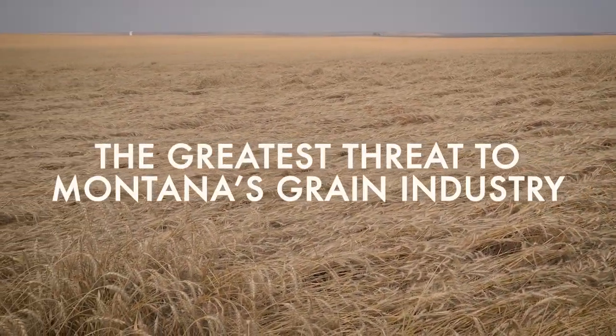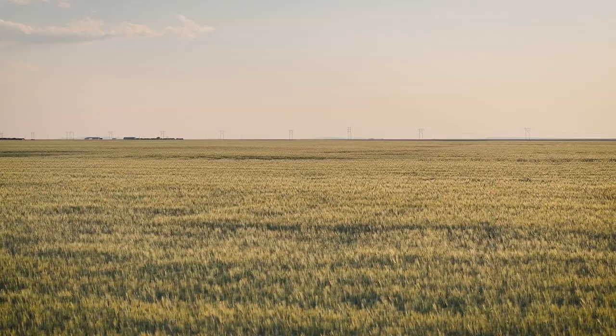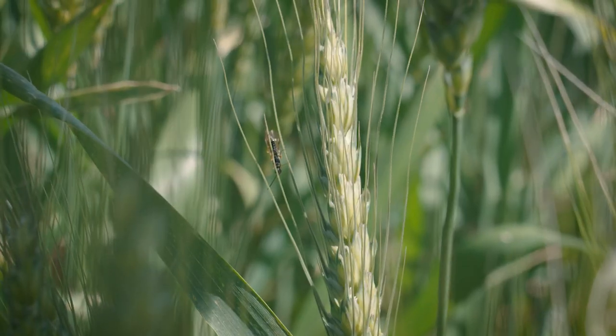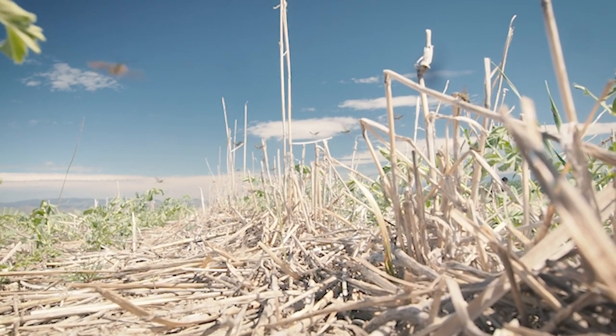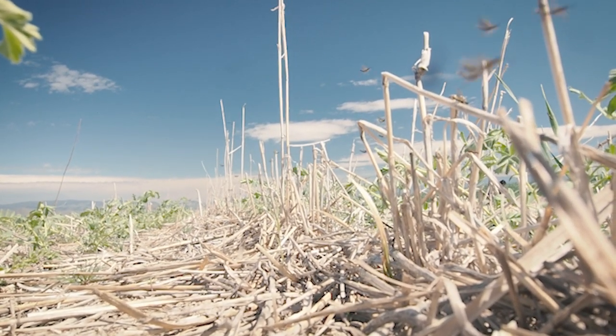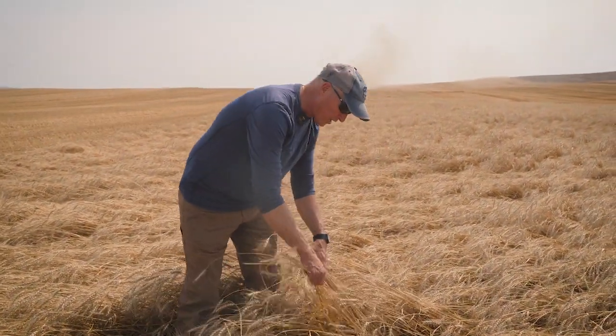Montana State University has been doing research on wheat stem sawfly for more than a hundred years. It is a small wasp-like bug that shows up for just three to four days in its flying season and ends up invading the stem of the wheat plant. When agriculture came to the state in the form of small grains, wheat especially, the wheat stem sawfly moved — it had this 'Garden of Eden,' this huge wheat field. Very nutritious for the wheat stem sawfly.